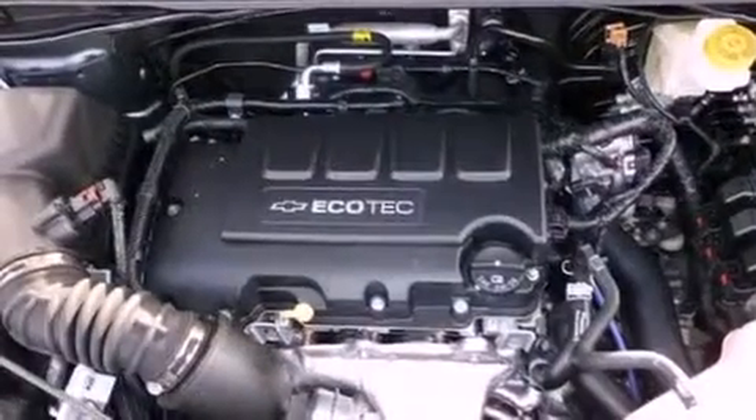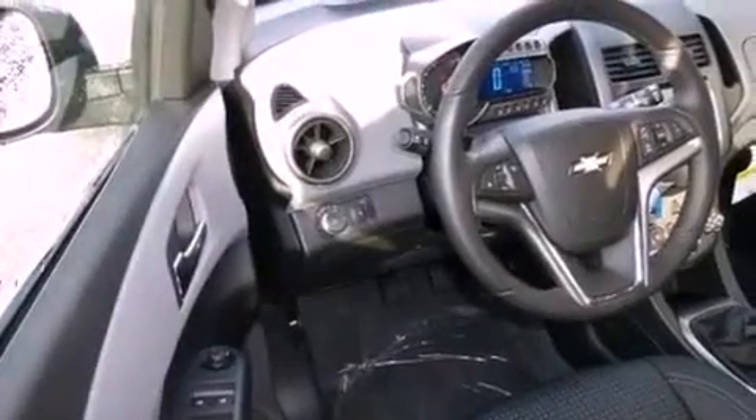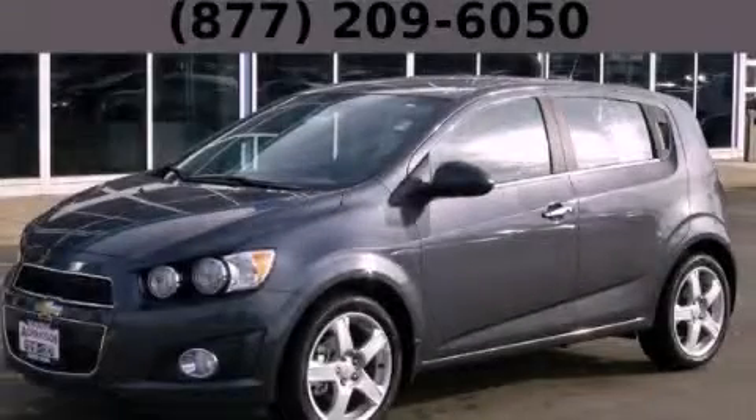With an EPA estimated rating of 35 miles per gallon on the highway, this vehicle pays off in the long run. This automobile won't last long at this price. Call and arrange a test drive now.